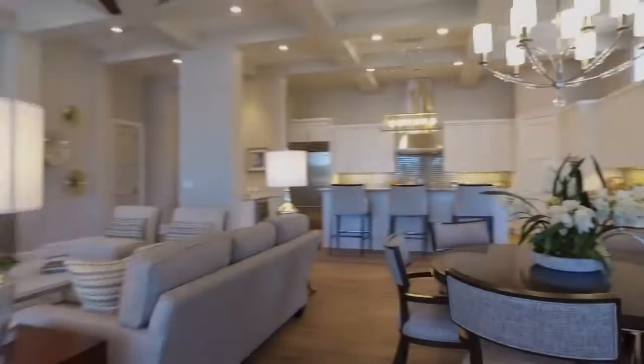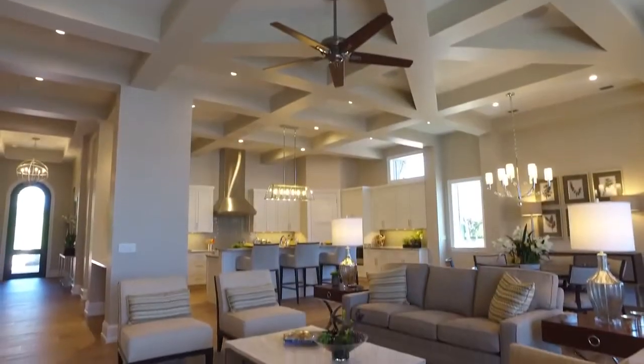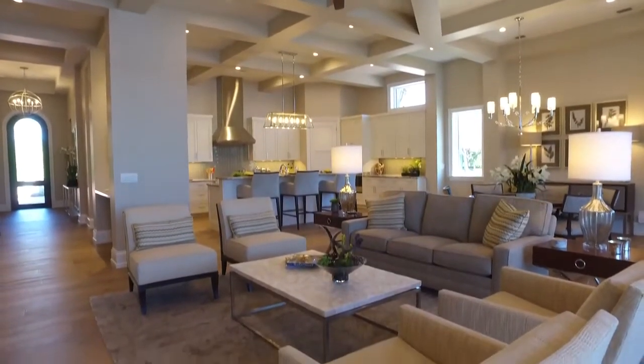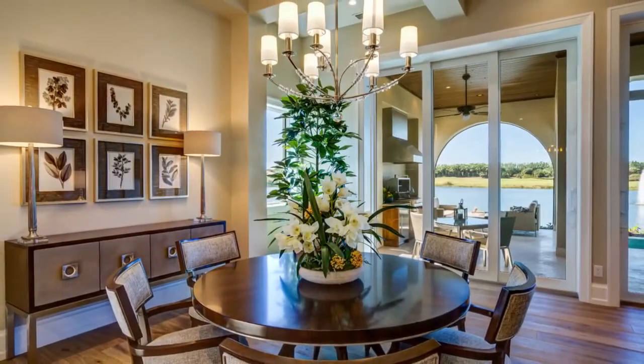And you see here, this home has a beautiful view overlooking the lake and the golf course with the fountain. So it's for people who like to be living on the golf course — this certainly has all the right elements to make it a hit.